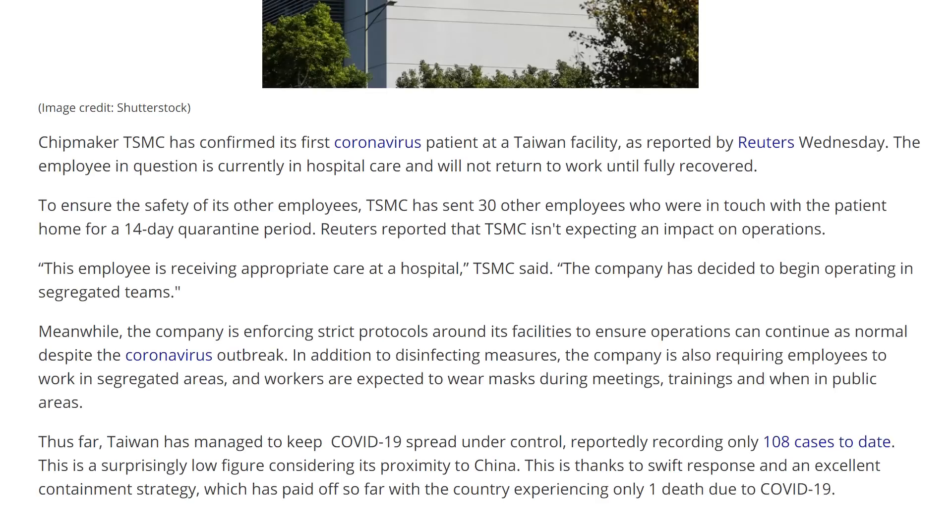It's been confirmed that the first TSMC employee has tested positive for COVID-19. They were in contact with 30 other employees who are now being sent home for 14 days of isolation. TSMC makes NVIDIA's GPUs, AMD's GPUs and CPUs, Apple's SOCs, and a ton more. If TSMC has to shut down, that's going to mean even harder times for the PC gaming industry and other industries. They would likely be the producer of the upcoming consoles, so if TSMC shuts down, consoles could get delayed.